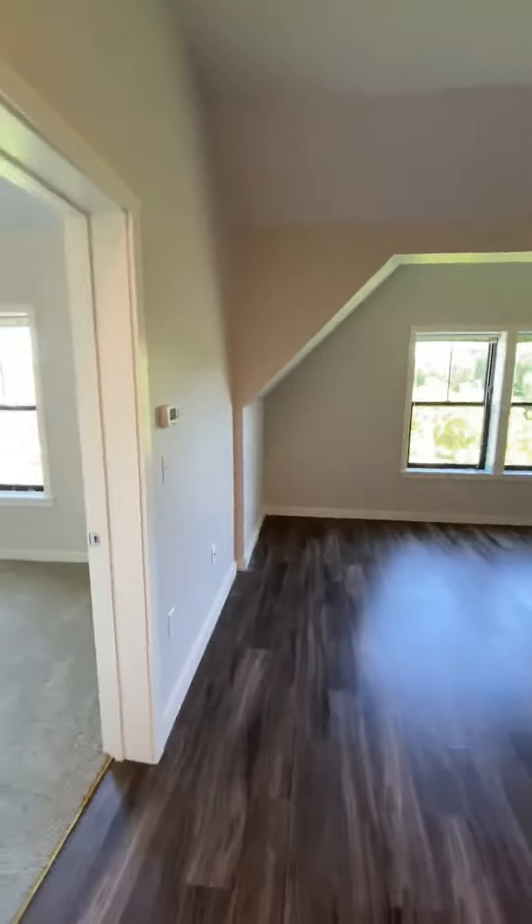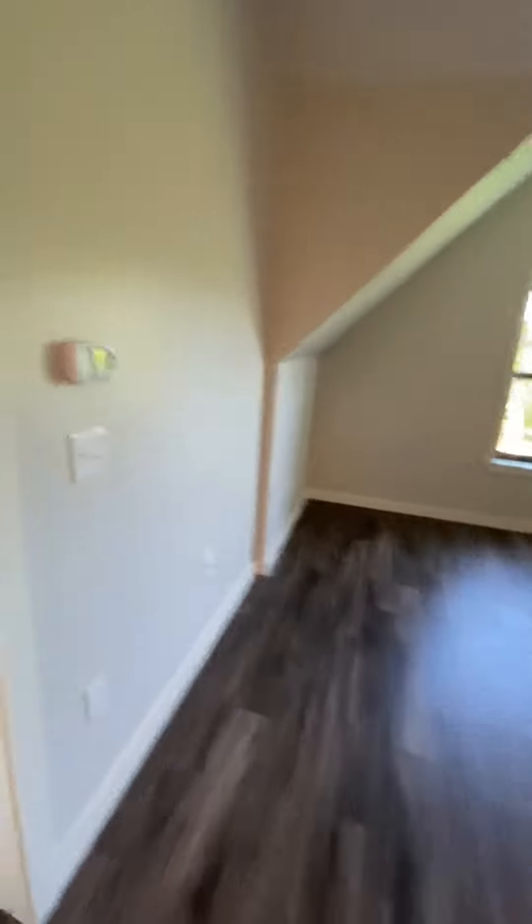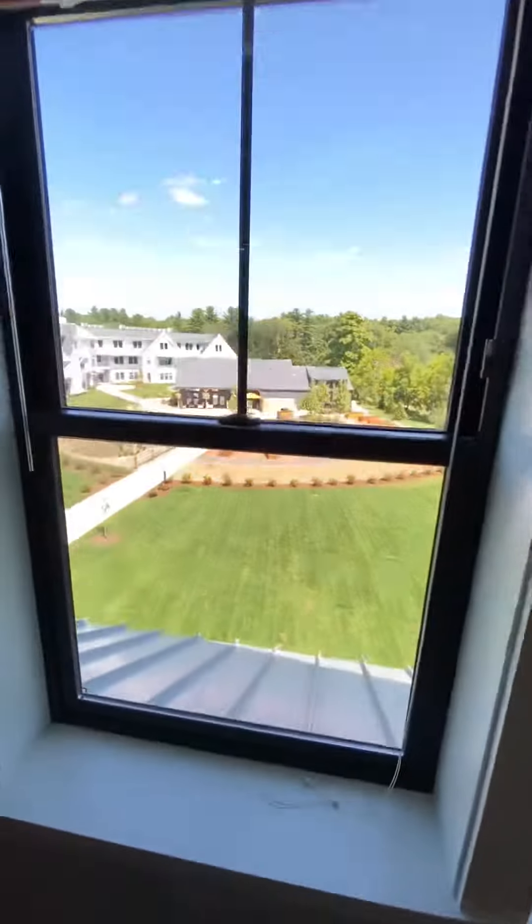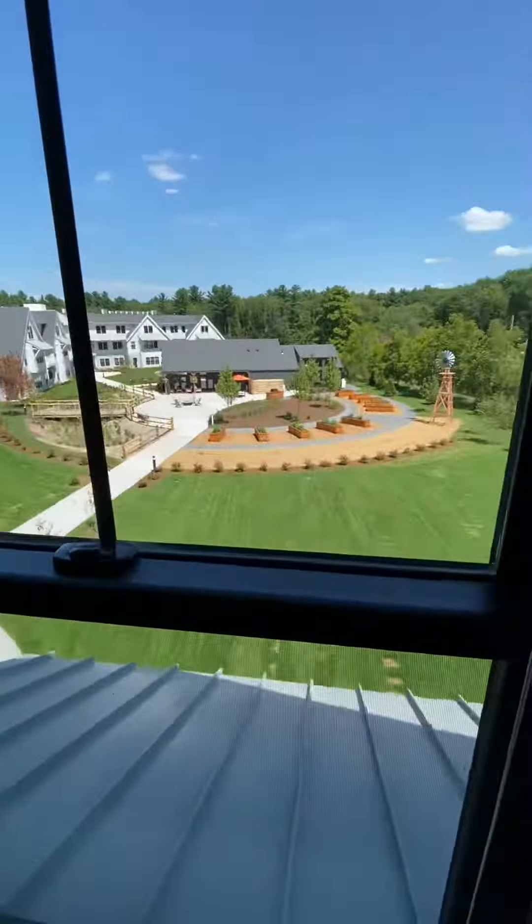There's a pantry option here. And then you have the living room space — a bank of two windows overlooking the whole property, kind of like a charming bird's-eye view of the entire site.